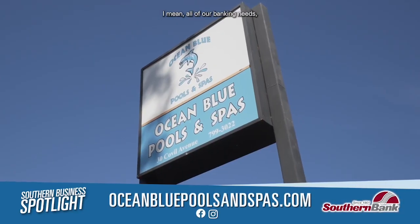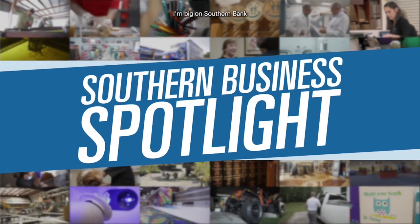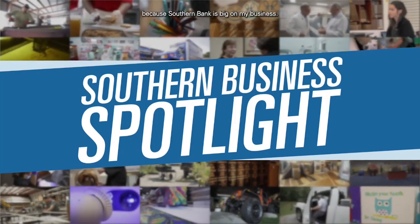Our relationship with Southern Bank is excellent. They have great communication, reliability — all of our banking needs, they've been there and handled that for us. I'm big on Southern Bank because Southern Bank is big on my business.